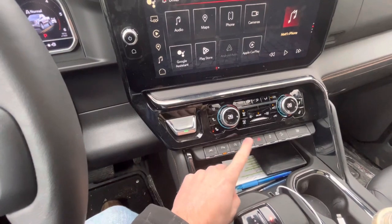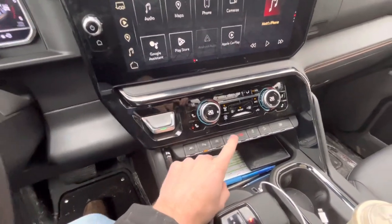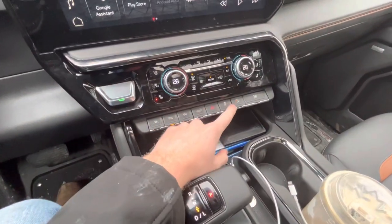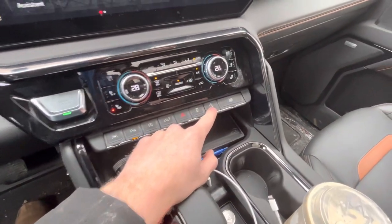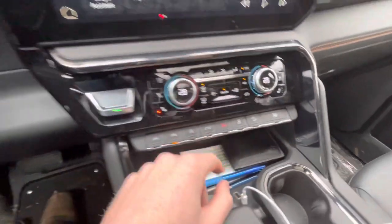Auto start and auto stop — I always turn that off. You can put the tailgate down from in here. You get your hazard lights, traction control, and then you also have the ability to roll down all four windows at once.